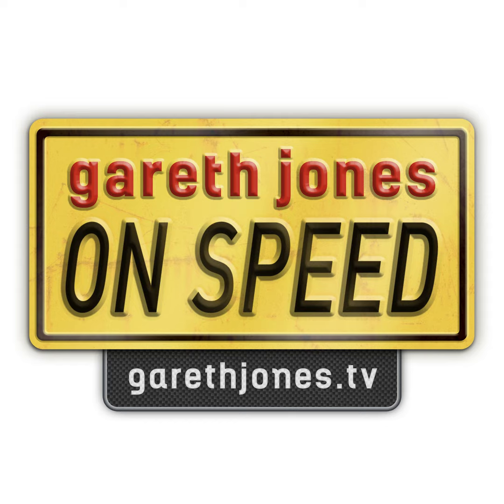To send us an email, see pictures, get song lyrics, join our Facebook fan site, follow us on Twitter, or to find out about sponsorship opportunities, go to garethjones.tv. Gareth Jones on Speed is made in London by Whizbang.